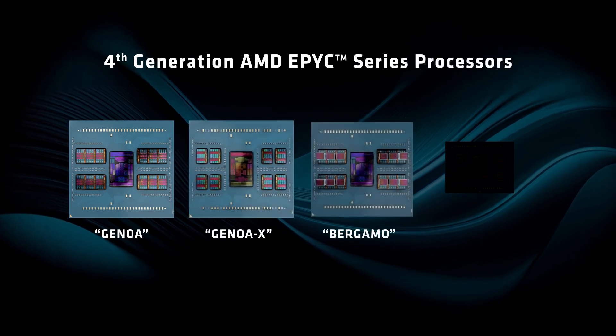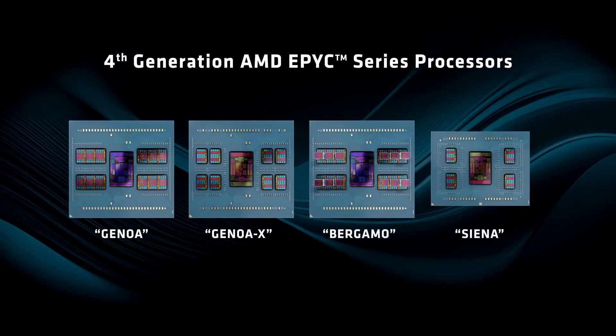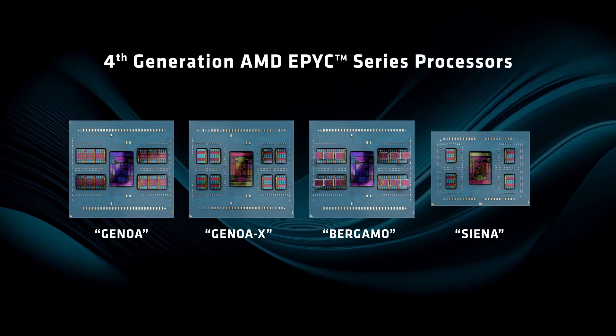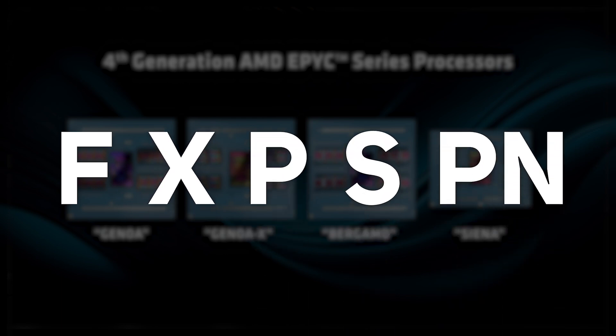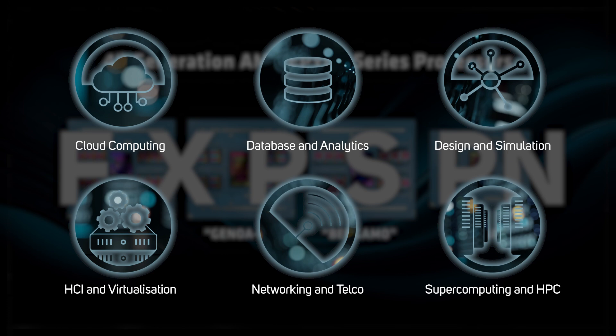The last few months have seen a lot of iterations of the fourth generation of AMD's EPYC server CPUs, resulting in an extensive range under a variety of names and numbers. Genoa, Genoa X, and Bergamo make up the 9004 family, while Sienna or 8004 is the most recent launch. There are also suffixes within these families: F, X, P, S, and PN. These ranges cover every type of workload, but how do you choose the best CPU for your business?